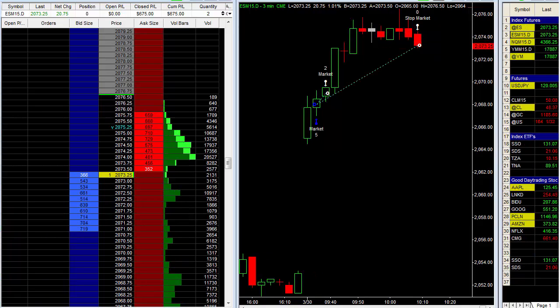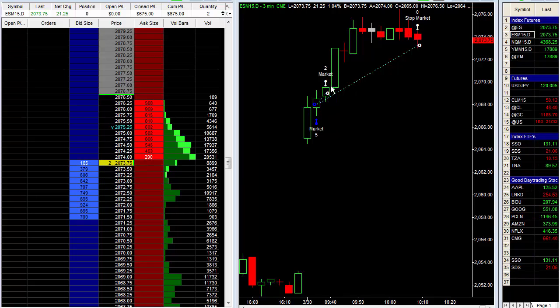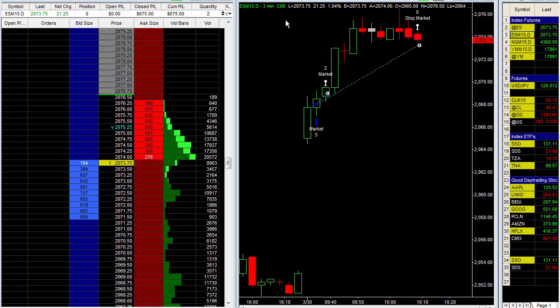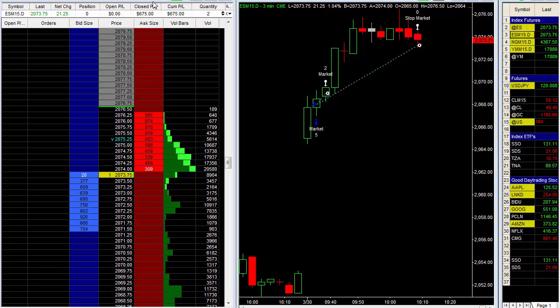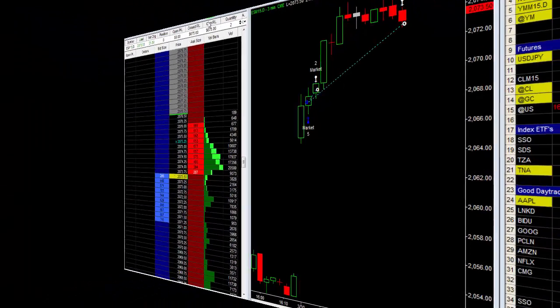I was taken out of my position, so we're flat right now. We closed out at $675. It is 10:07. In the first 37 minutes, we entered around 9:35, about five minutes after the market opened. We took this up here, trailed the stop up, and got stopped out right here. Not a bad trade — $675. Hope you can learn a little something from it. If you've got any questions, let me know. Have a fantastic day and I'll be back with you.